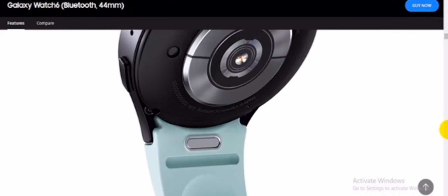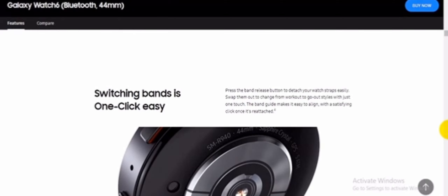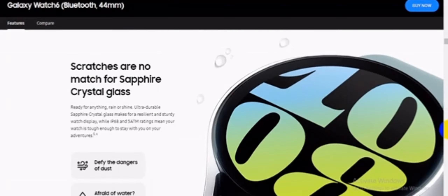Switching bands is one-click easy. Press the band release button to detach your watch straps easily, and swap them out to change from workout to go-out styles with just one touch. The band guide makes it easy to align, with a satisfying click once it's reattached.